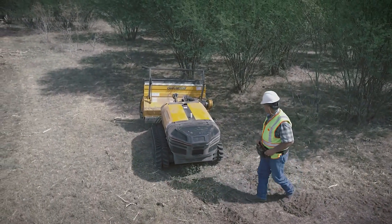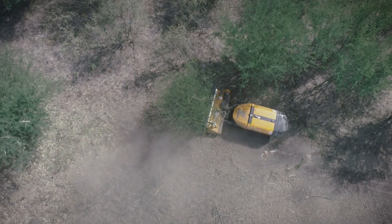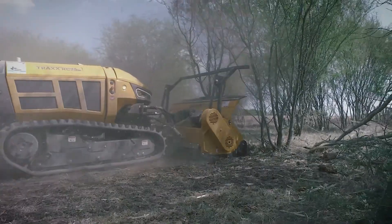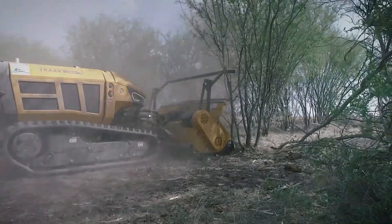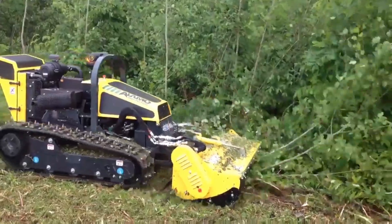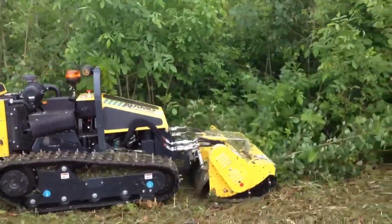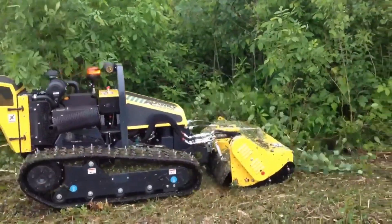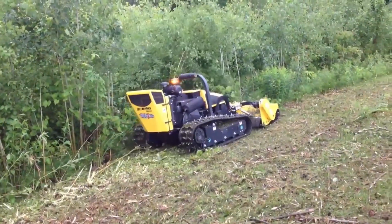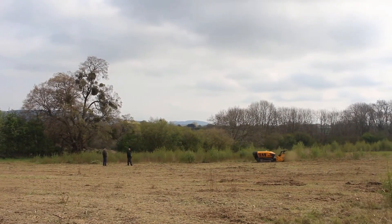Compact track loaders like the Alamo Tracks RC75 are made for heavy-duty jobs in the construction, landscaping, and agricultural industries, among other sectors. The track system improves grip in difficult terrains such as mud, snow, or uneven surfaces, and is less disruptive to the ground than wheeled loaders while providing stability. The hydraulic system on these loaders accommodates a variety of attachments, including grapples, augers, buckets, forks, and more, allowing a single machine to perform a variety of tasks.